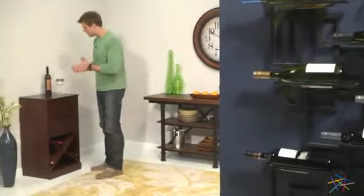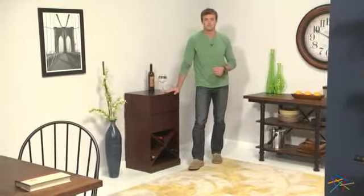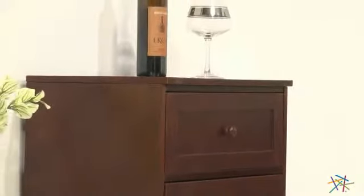Hi, I'm Nick with Hayneedle. Let's take a quick look at this Luka Home modular storage package. Each piece is made of durable engineered wood and given a deep espresso finish. Let's look at some of the units you can use to create the perfect package to fit your needs.